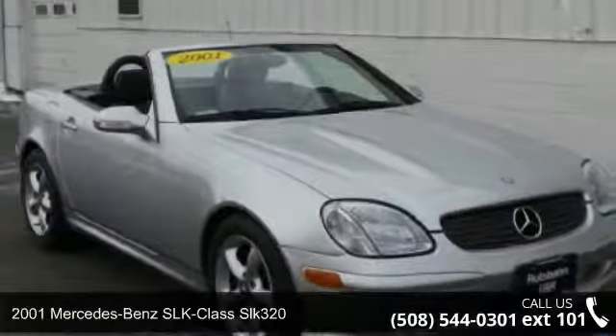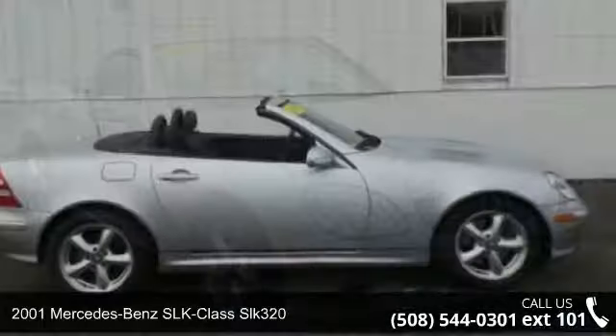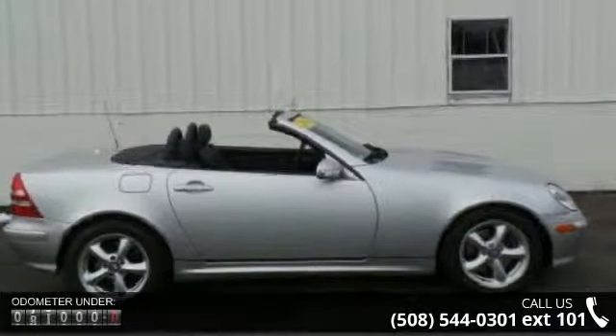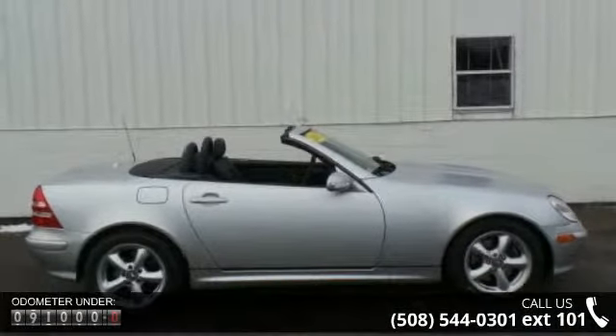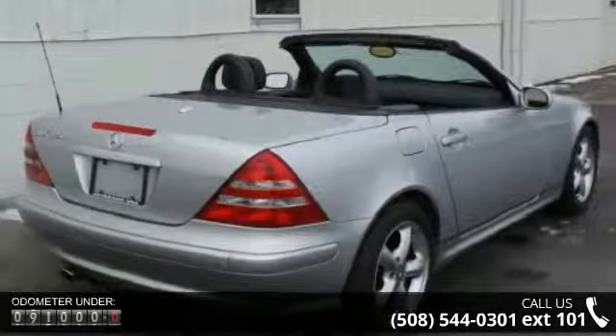Check out this 2001 Mercedes-Benz SLK Class SLK 320. Don't miss this great deal on a luxury vehicle. This vehicle comes with a reliable 6-cylinder engine, connected to a smooth shifting automatic transmission.